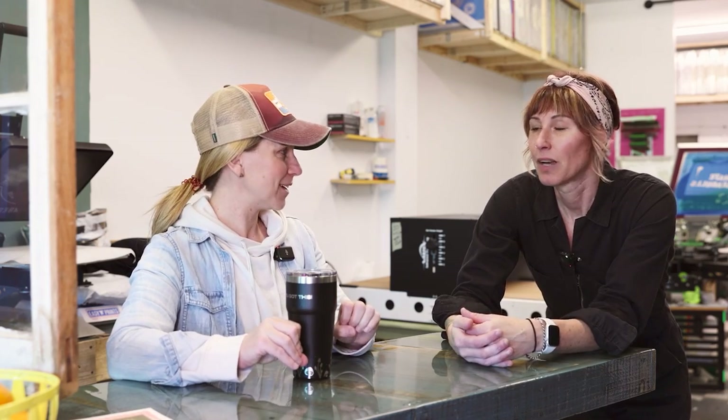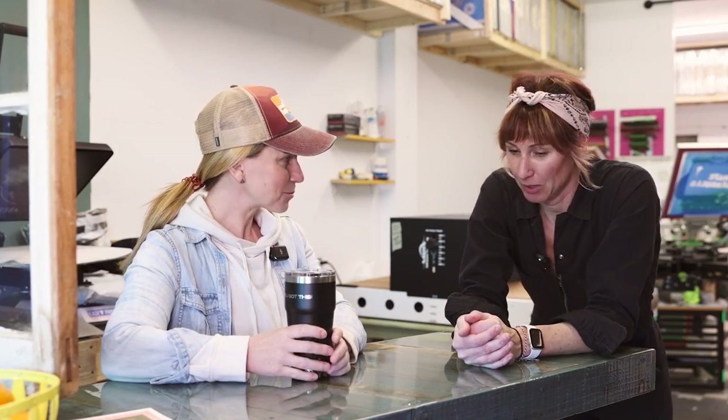This is my first time in your new space and it's amazing. I love how you've set it up. When I first met you, you were cranking stuff out of a garage in Brigantine — so high five to expanding and having this beautiful space. Thank you! All right, let's do some screen printing. Let's do it!